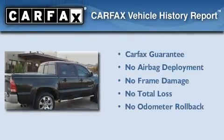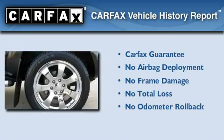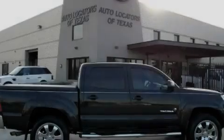Not to mention that this Toyota qualifies for the Carfax buy-back guarantee. Stop by today and test drive this vehicle for yourself.